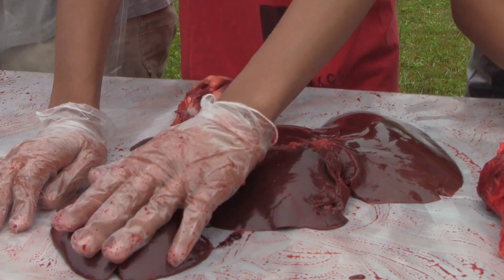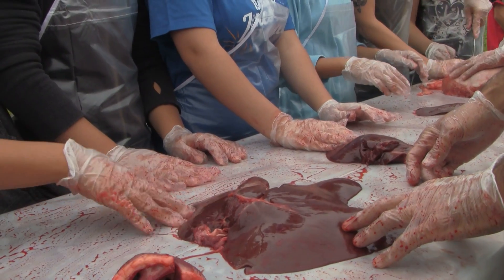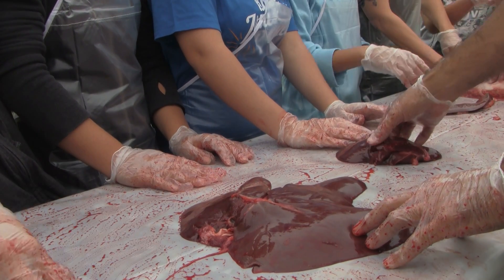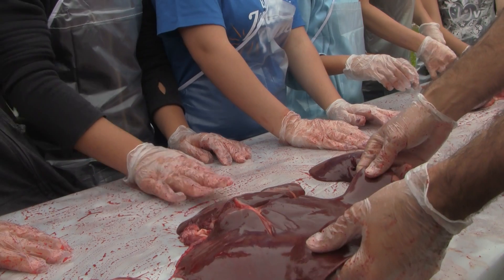Why would this organ be so big? What is in there? Why is it so red? Look over the table. A lot of blood goes through. Yes! When things are really red and vascular, they have to have a lot of blood. Now, why is this such an important organ? Why is it so big?